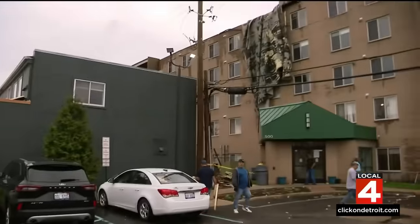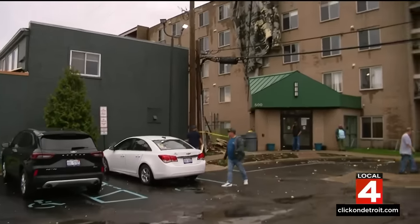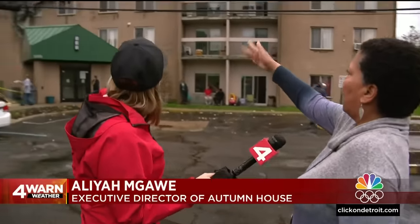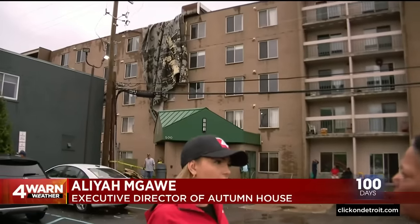Everyone has not been evacuated yet. We're working on possibly putting them up in hotels if we have to. Most of the units still have electricity, but apartment 508 on down — those people would have to be evacuated. We did have one person that was injured; she was taken by ambulance to the hospital. At around 4 o'clock, something hit this building — the roofers were out within 45 minutes, so we'll see what happens.